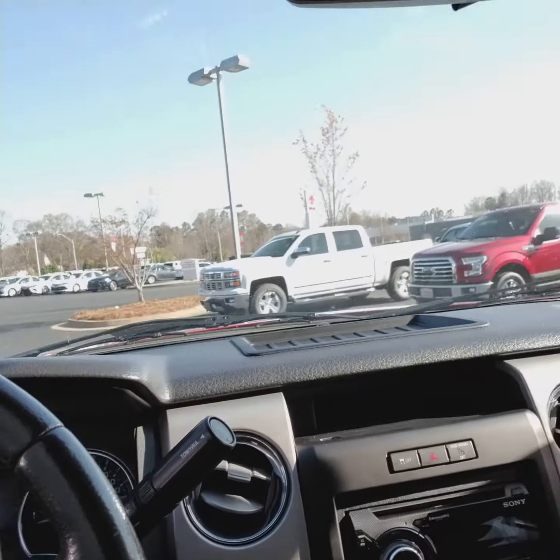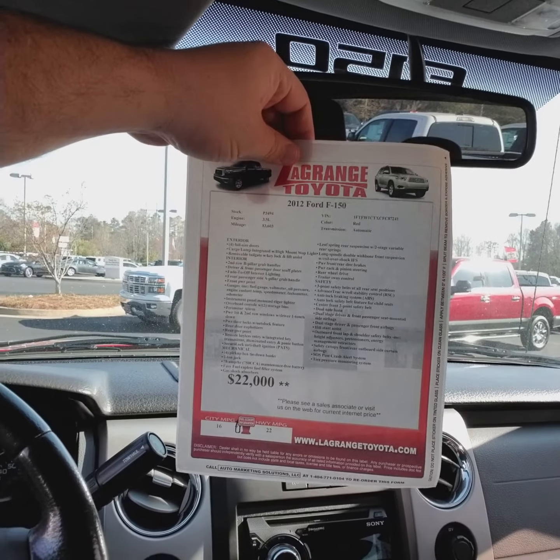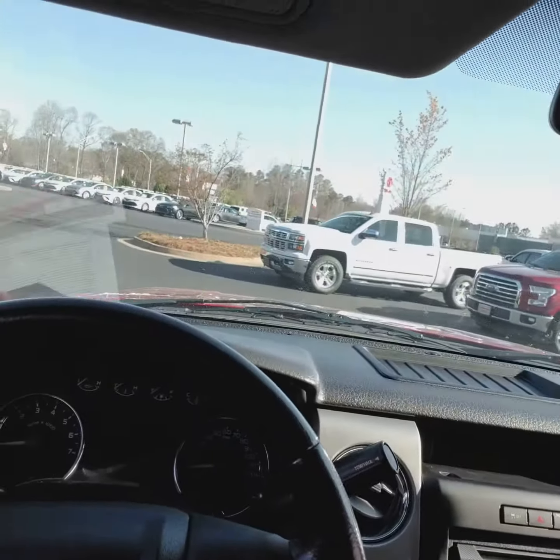I also wanted to show you this — this is where this vehicle started at. It was at $22,000. I think we have it listed for $20,000 right now.